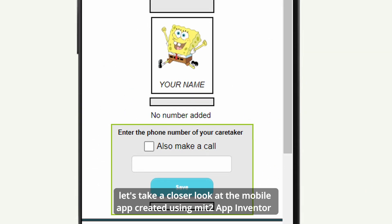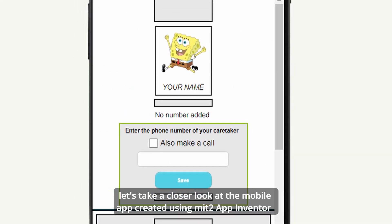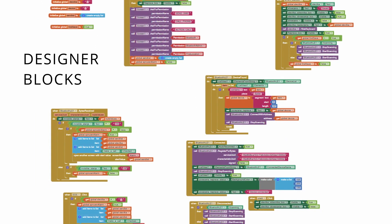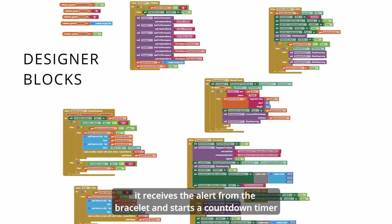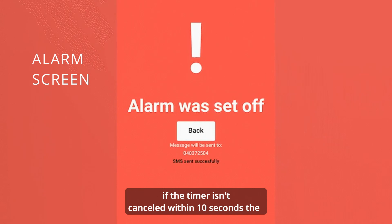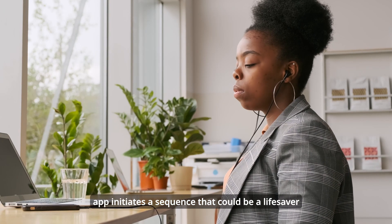Let's take a closer look at the mobile app, created using MIT App Inventor. It receives the alert from the bracelet and starts a countdown timer. If the timer isn't canceled within 10 seconds, the app initiates a sequence that could be a lifesaver.